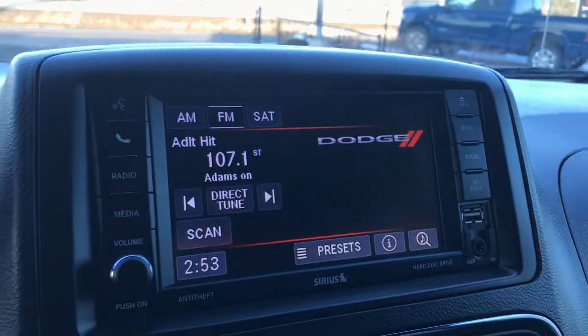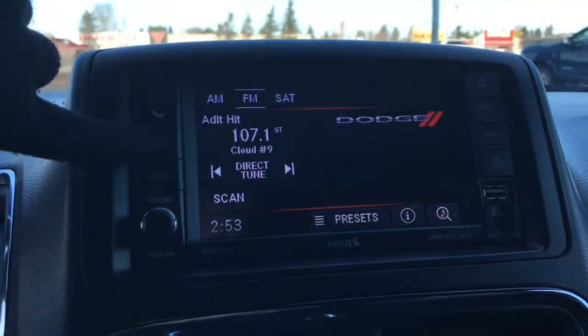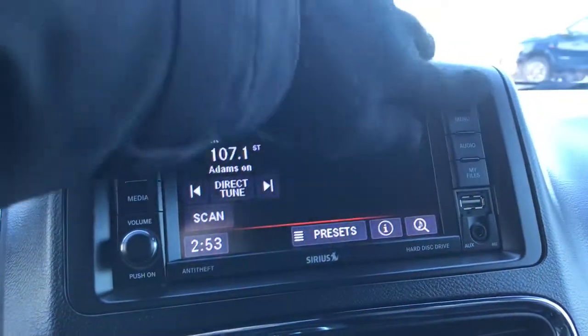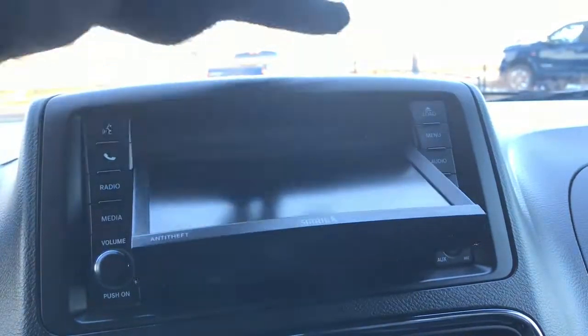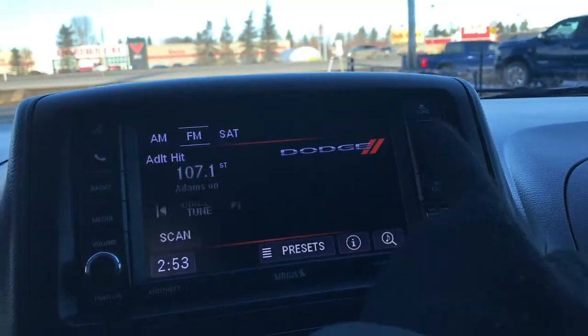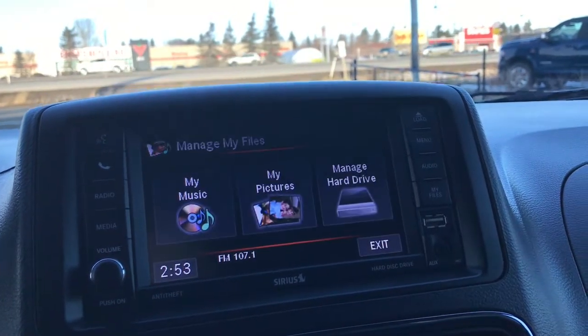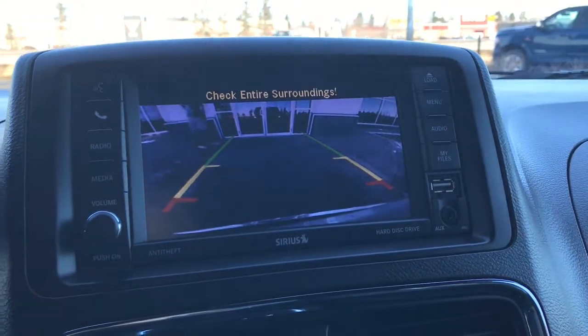Located in the center you have a nice big touch screen. We have your voice recognition, your Bluetooth, your radio with AM, FM, and satellite, your media options, your CD and DVD player, menu, audio, my files, your USB auxiliary plug-in, and we cannot forget your handy backup camera.